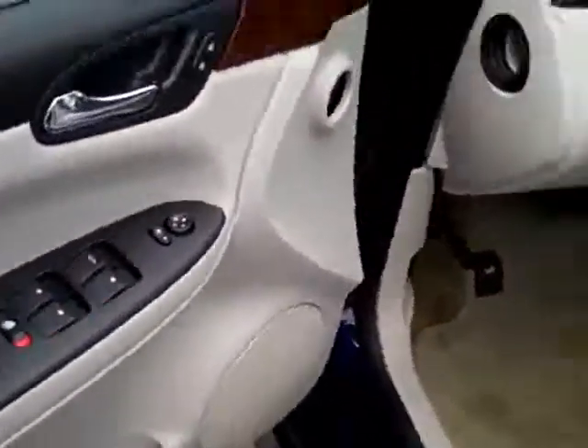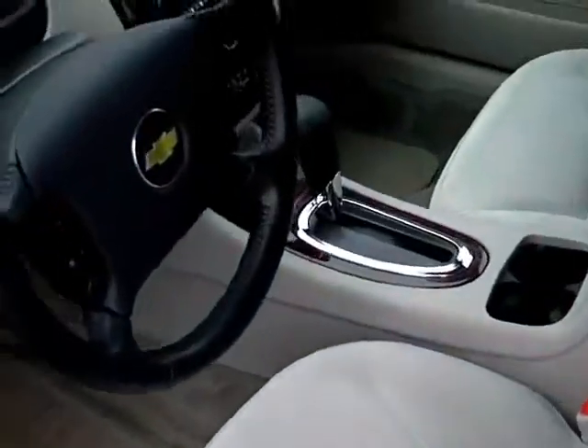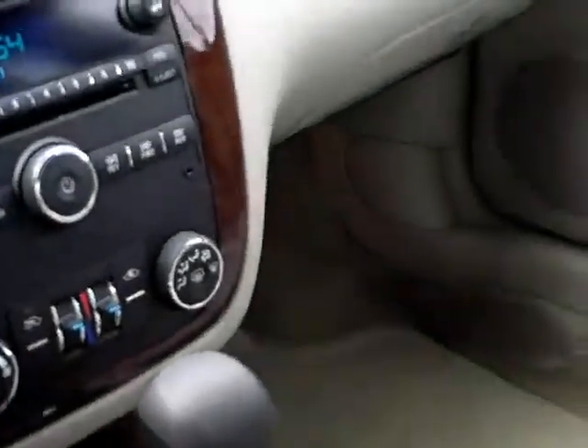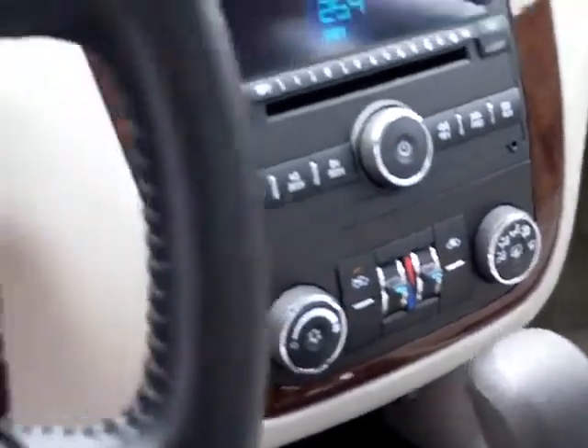Let's take a look inside. It does have the power seat, power windows, cruise, air, tilt — all that good stuff. On the interior you'll notice it is the gray, or the light titanium is what they call it. The two-tone ebony dash with the wood accents. It's got a CD player, dual zone climate control, and steering wheel radio controls.